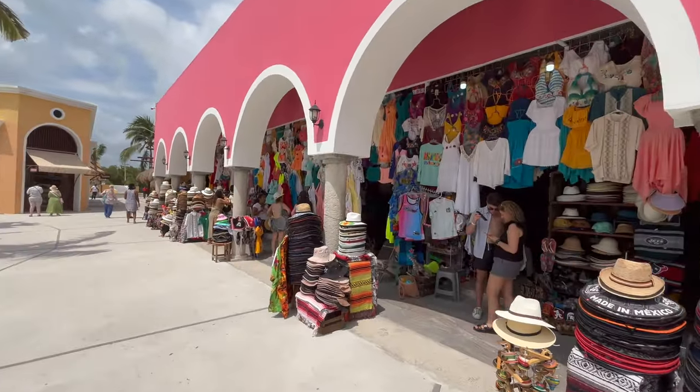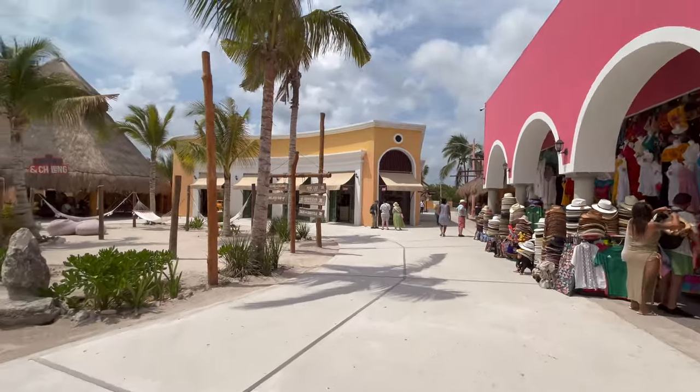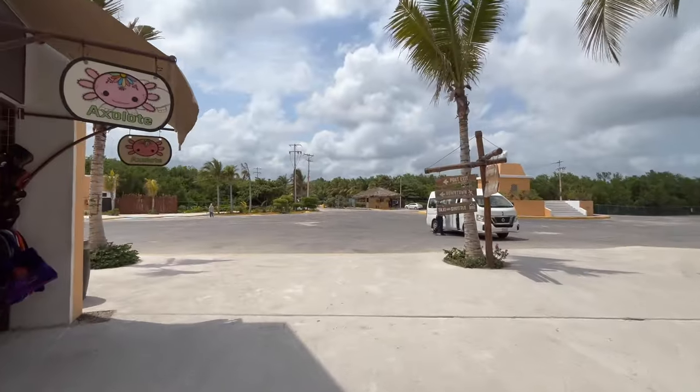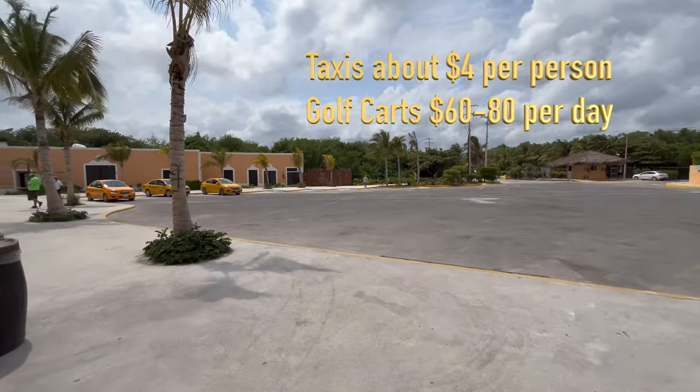Going further along the outer ring, there are more shops. You'll see another pool on the left, so there are three pools total. And then you'll find the exit to the place where you can rent a golf cart to go downtown or get a taxi.